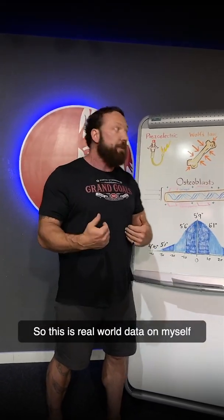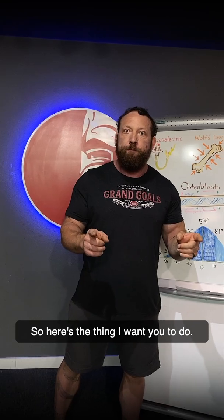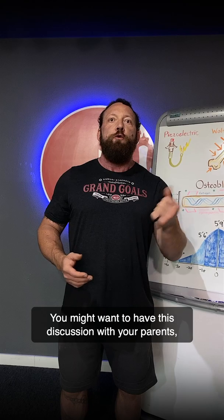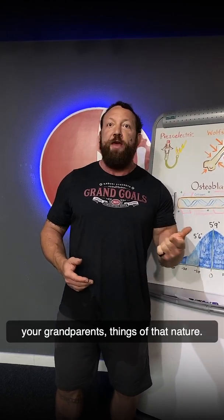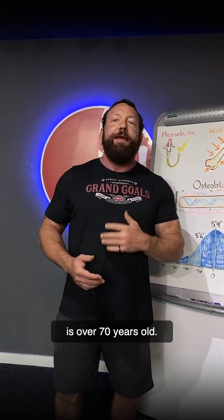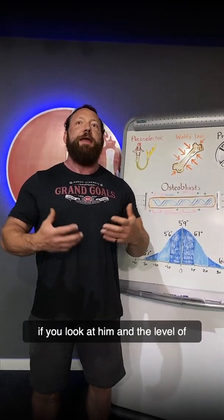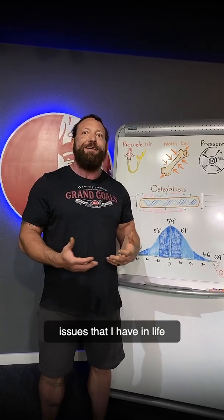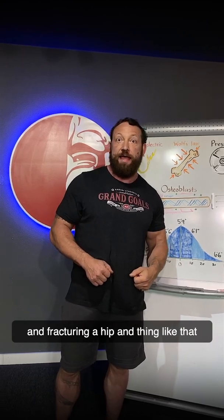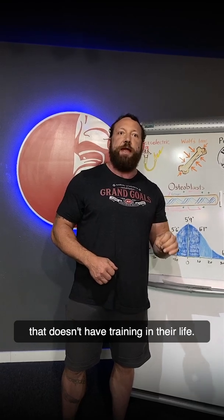That percentage under the tail at four standard deviations is 0.003% of the population. So this is real world data on myself of what this process can do for you. You probably lift weights — you might want to have this discussion with your parents, your grandparents. My training and business partner Rudy is over 70 years old and very healthy. You can see the difference — the ability to withstand falling down and fracturing a hip is significantly different than someone that doesn't have training in their life.